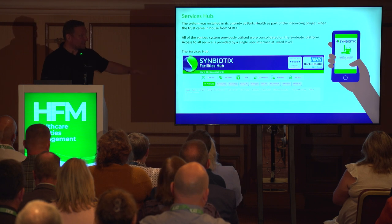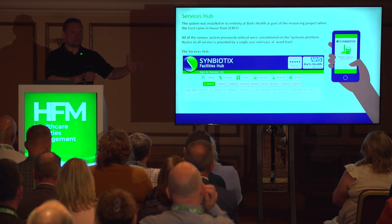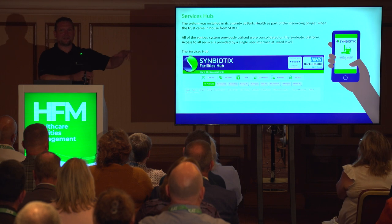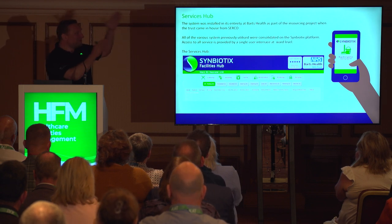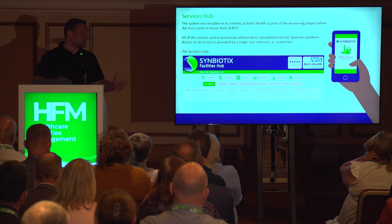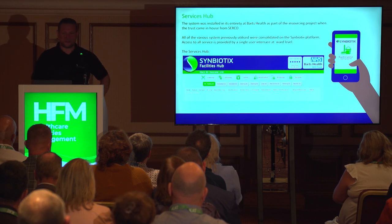The services hub screen provides a single point of access for all services — catering, cleaning, portering, linen. Everything from the soft services division is accessible from one location on the ward. We're also displaying cleaning standards scores at ward level, because it always drove me mad seeing digital work result in a PDF printout blue-tacked to a wall. You can now see cleaning scores on little screens — a tablet at the nurse's station or a touch screen on the wall. We've got 250 touch screens across the organisation, and uptake has gone from 40% to 80% using digital screens rather than calling the help desk.